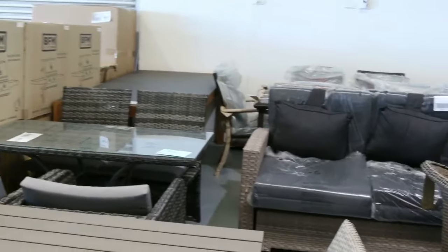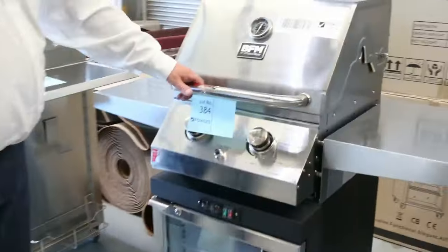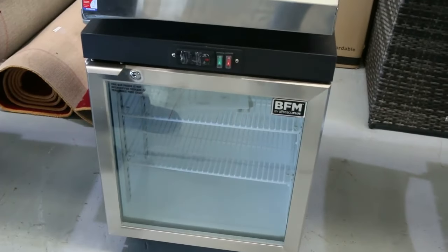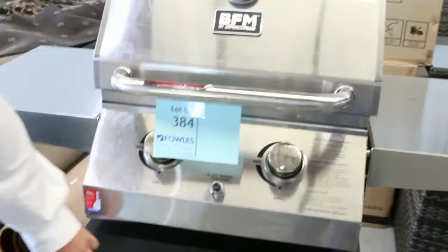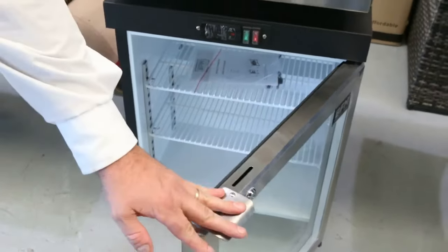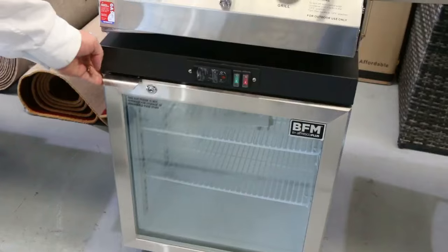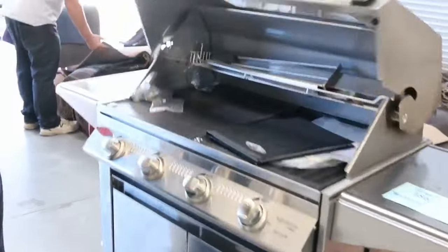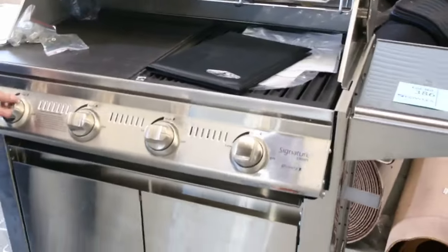Over the back we've got a few of the lounges, reclining lounges. These barbecues here have been flying out the door, they just keep coming through. These are a balcony barbecue — they retail at about the $2,500 mark, we found them online. We'll get them going around the $700 mark — got the fridge underneath. There's only four of those left. Also another Beef Eater barbecue there, really good quality barbecues.